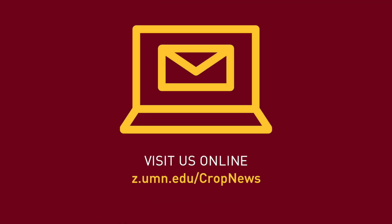Sign up for Minnesota Crop News email alerts on the latest research updates and current growing conditions.